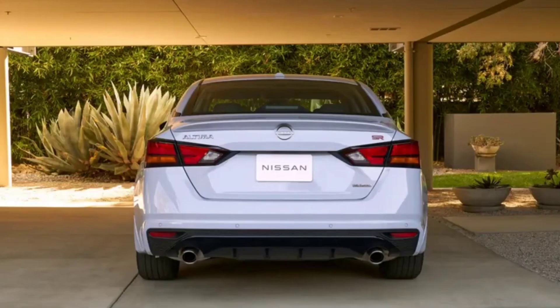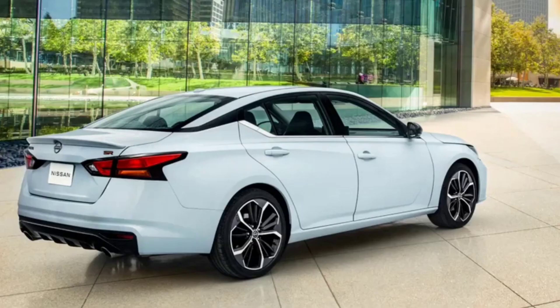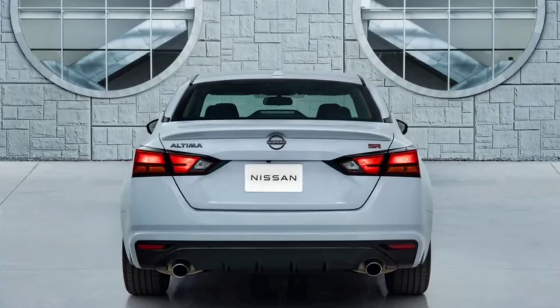Nissan says it tuned the SR suspension to be more dynamic, and while this car does handle well enough compared to other non-performance-oriented midsize sedans, we wouldn't go so far as to call it sporty. There's still a generous amount of body roll and the suspension really isn't up for the task of tight corners.